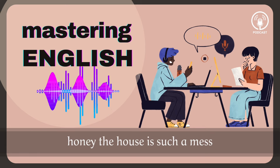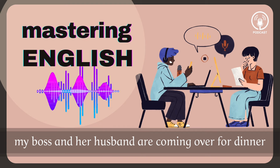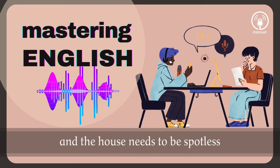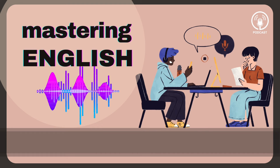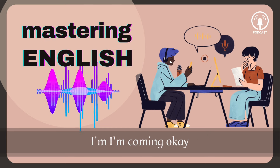Honey, the house is such a mess. I need you to help me tidy up a bit. My boss and her husband are coming over for dinner and the house needs to be spotless. I'm in the middle of something right now. I'll be there in a second. This can't wait. I need your help now. All right, all right, I'm coming.